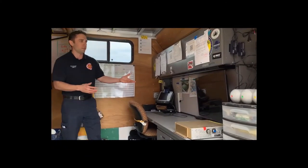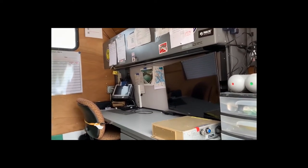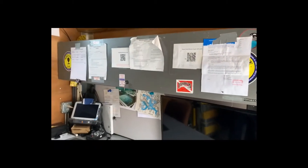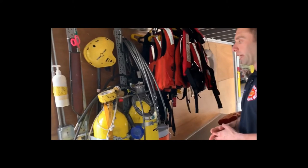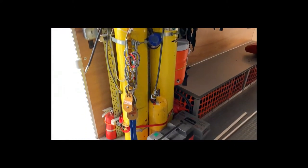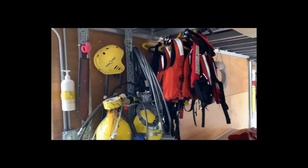This is usually our command area for the sonar. We have a larger TV so that multiple people — chiefs, other fire departments — can see what we're doing and don't need to crowd around the tablet. Just like in the squad, we also have two 6,000 pound tanks here in order to supply a large number of divers for an extended period of time if need be.